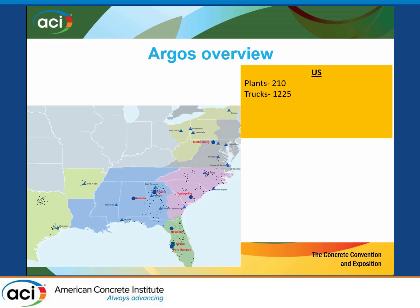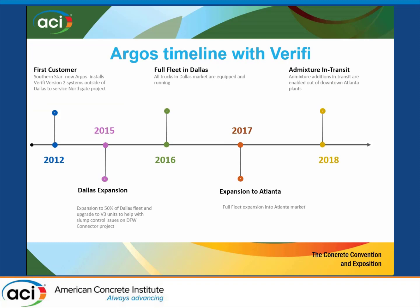Now, for what I'm going to talk about today, we actually only have Atlanta and Dallas set up on this system. But I think you're going to see that it was teed up pretty nicely in the last conversation, because the results we are seeing mimic exactly what he just finished talking about.